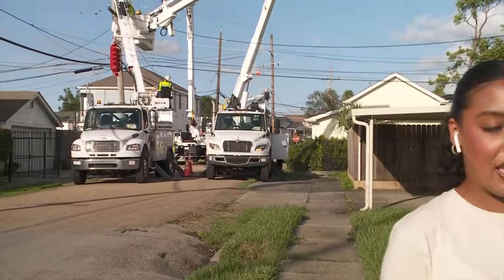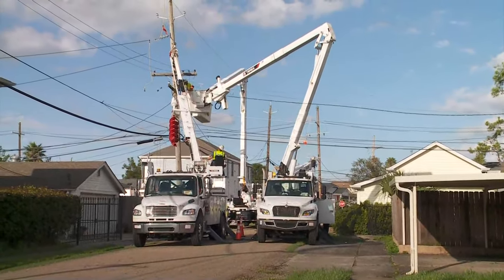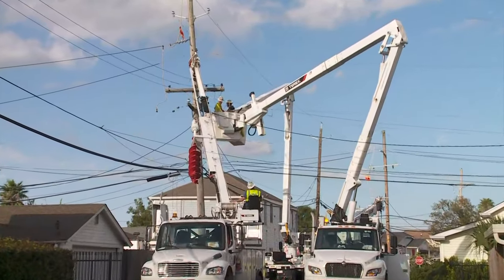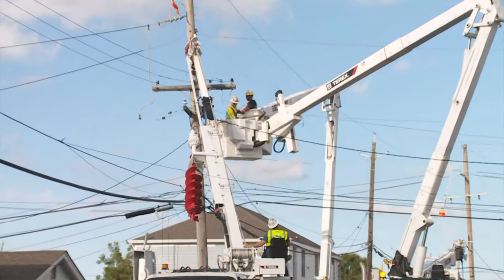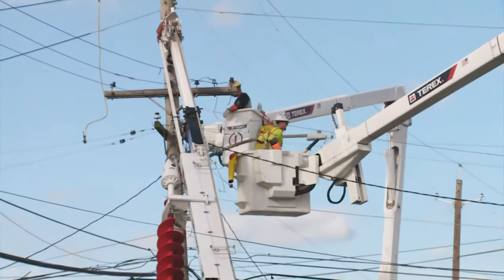Crews are out here working and trying to get power restored. People are on the ground, bucket trucks are up. Entergy New Orleans says they're making progress little by little.